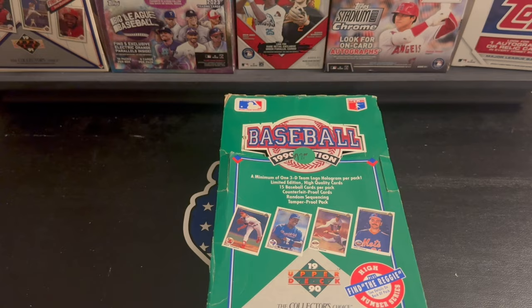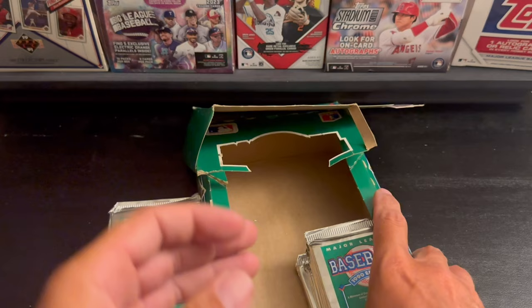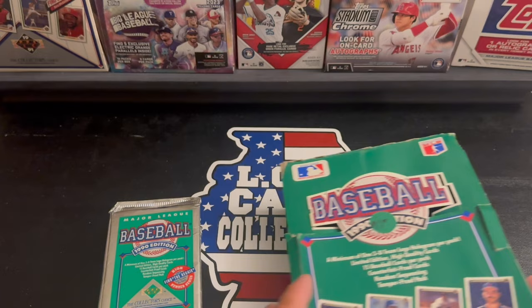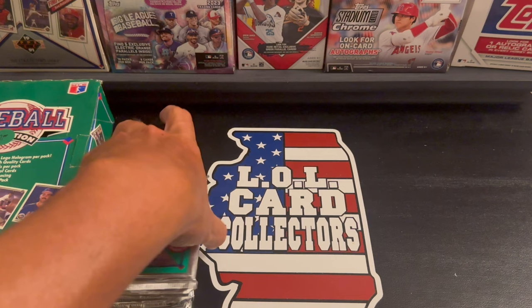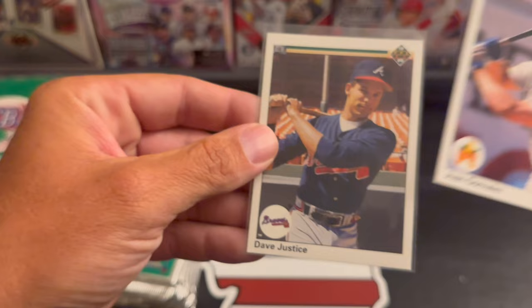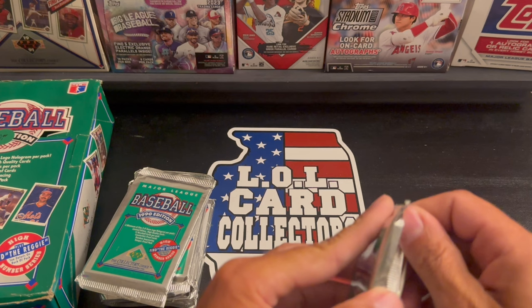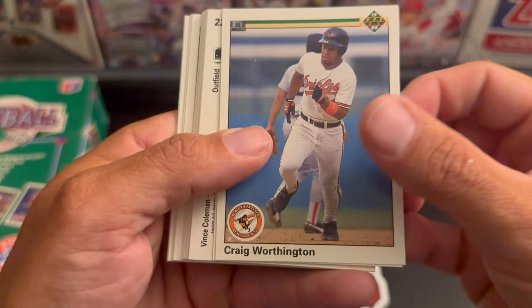What's going on everybody, Shannon back again with 1990 Upper Deck part three. Going with our third stack and we got one more stack left, one more video to go. Still looking for the Larry Walker rookie, still looking for the Sammy Sosa rookie, John Olerud rookie. We did get the Juan Gonzalez rookie card and the David Justice rookie card, so we're just trying to get those last few. Let's get into it. Hope you guys are doing well, staying safe.